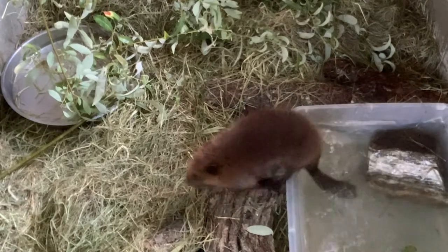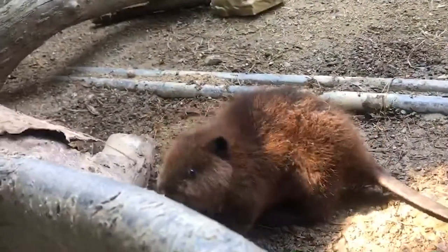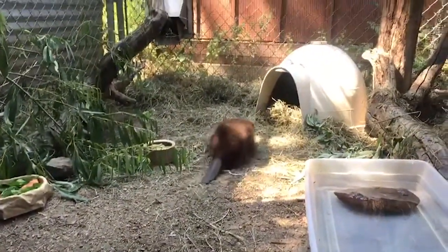At one point beavers were darn near extinct here in Oregon because of the fur trade. Early explorers, when they first came to Oregon, one of the first things they went after were the fur-bearing animals. Beaver fur was very sought after — very thick, very water repellent — they have several layers of hair and it's very, very soft. So beaver fur was highly prized and almost led to the extinction of beavers.